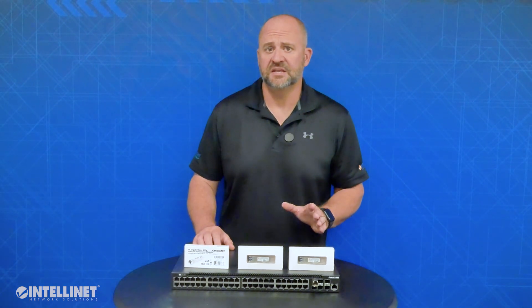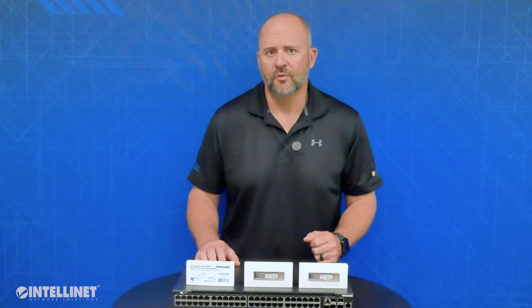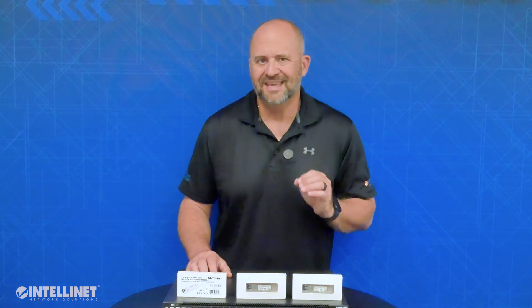Last but definitely not least is our SFP Plus to copper transceiver, model 508179. If you need an additional copper port with 10GIG speeds as an uplink in your fiber switch but all you have is fiber uplink connections, this will convert the SFP Plus slot into a copper uplink compatible with full 10GIG over copper speeds. Keep in mind that to get 10GIG speeds it is recommended to use CAT6A cable. CAT6 cables can be used for 5GIG, 2.5GIG, as well as regular gigabit, because again the SFP Plus module is backwards compatible.